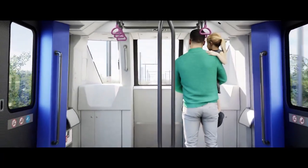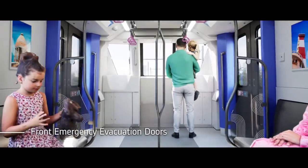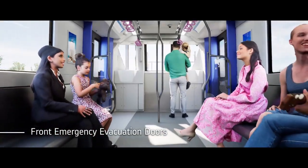Being a driverless train, the front view is available for passengers. Emergency evacuation doors are inbuilt at the front of the train for evacuation in the event of any emergency.